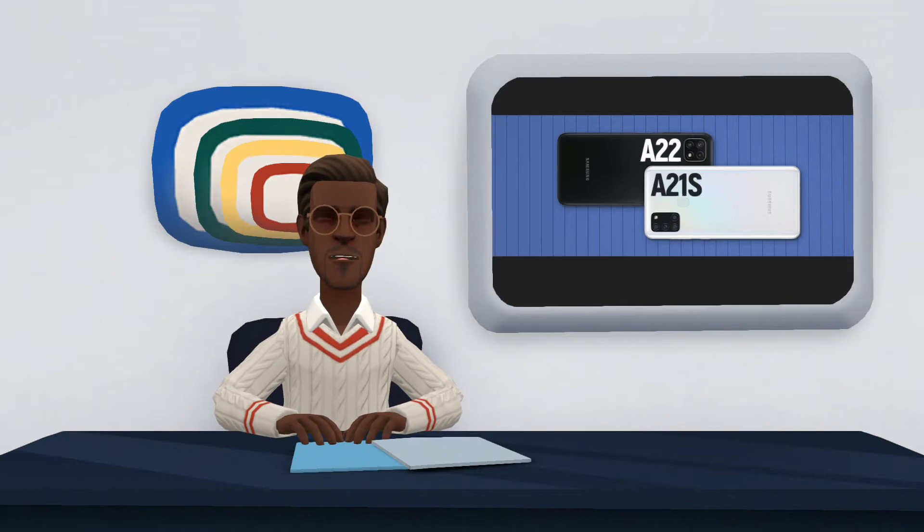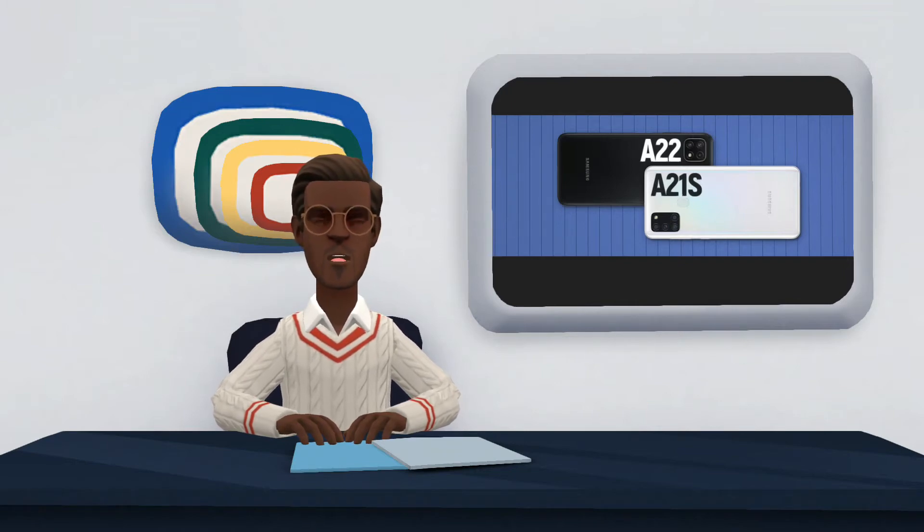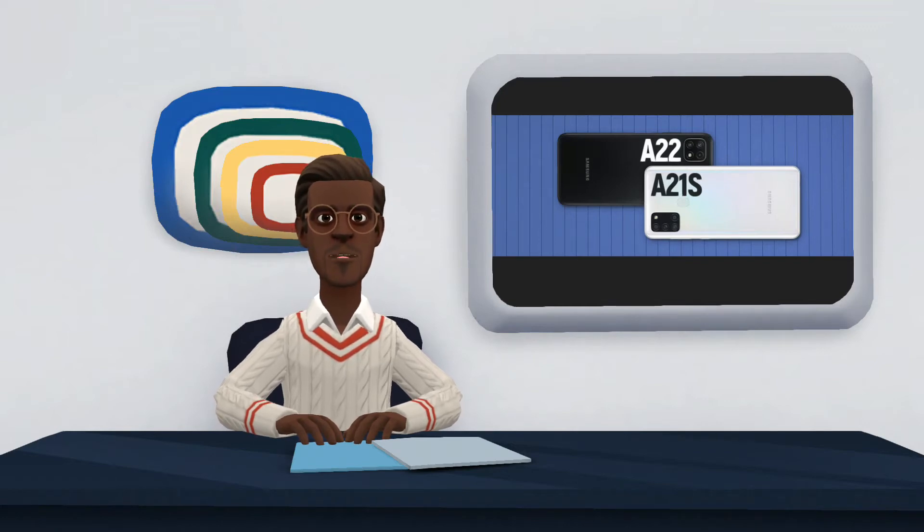The A21s is found in blue, black, and white colors. The A22 is also found in white, black, green, and violet. Find out what has changed between the devices in this comparison.